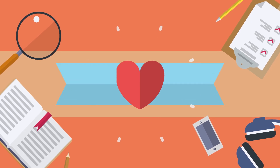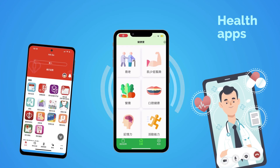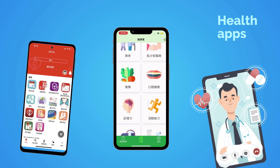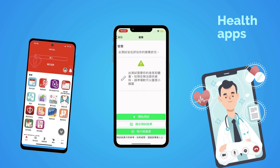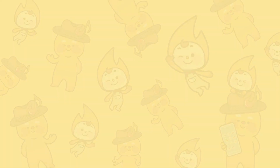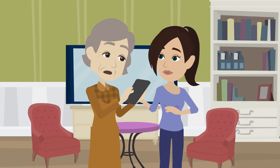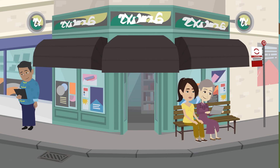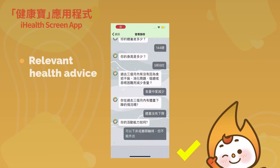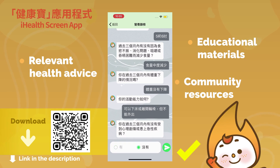Health management. There are different health apps in the market to help caregivers easily manage the health status of older adults, such as iHealthScreen. iHealthScreen is a free self-help health screening mobile app. Older adults and caregivers can conduct 11 health screening tests anytime, anywhere and receive relevant health advice, educational materials and community resources.